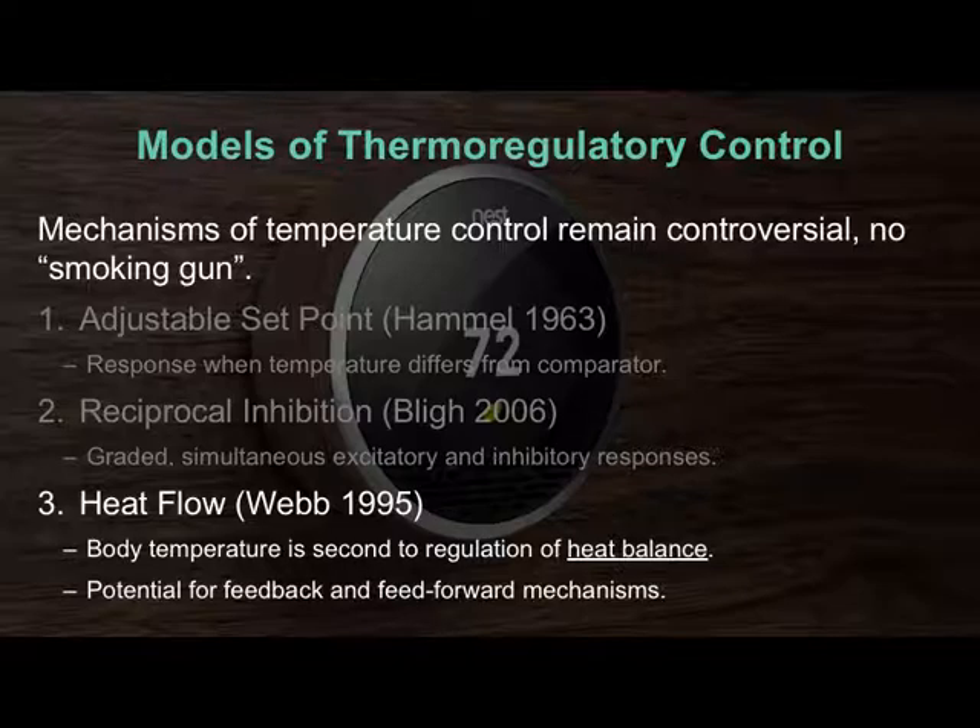Heat flow is the idea that we're not concerned with temperature per se — not so concerned with 37 degrees. Instead, what we're concerned about is how quickly we're warming up or cooling down. That goes to the example of going outside to walk my dog at night: I'm cooling down quickly, I'm not cold yet, but I'm aware that I'm losing heat quickly. Heat flow describes that scenario — regulating body temperature is a secondary symptom of regulating heat flow or heat balance.